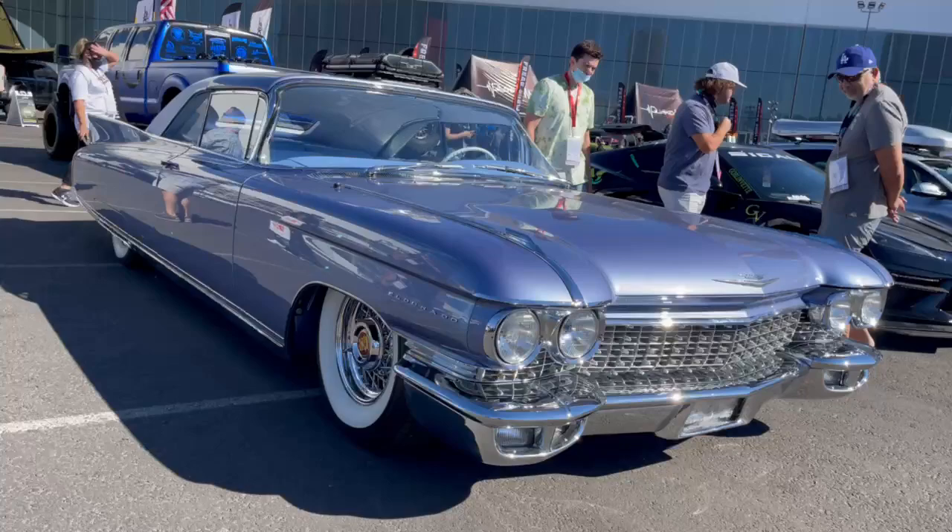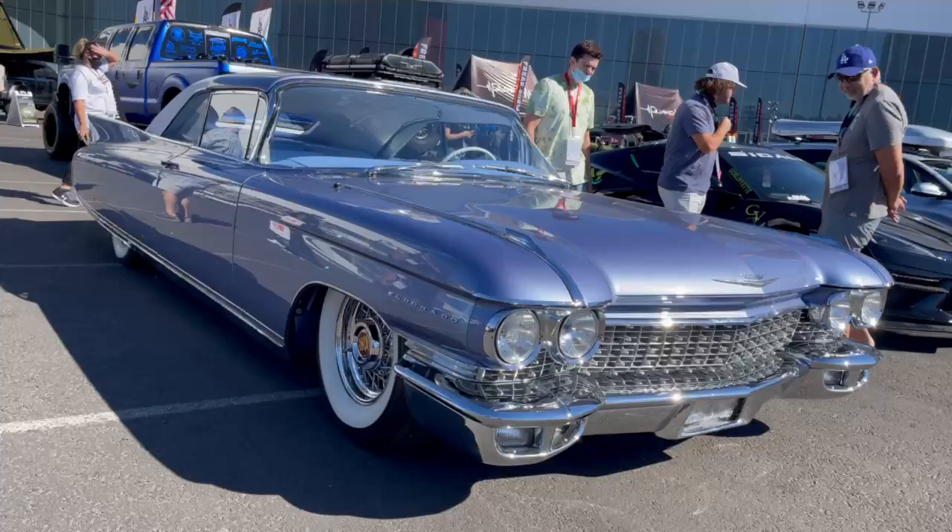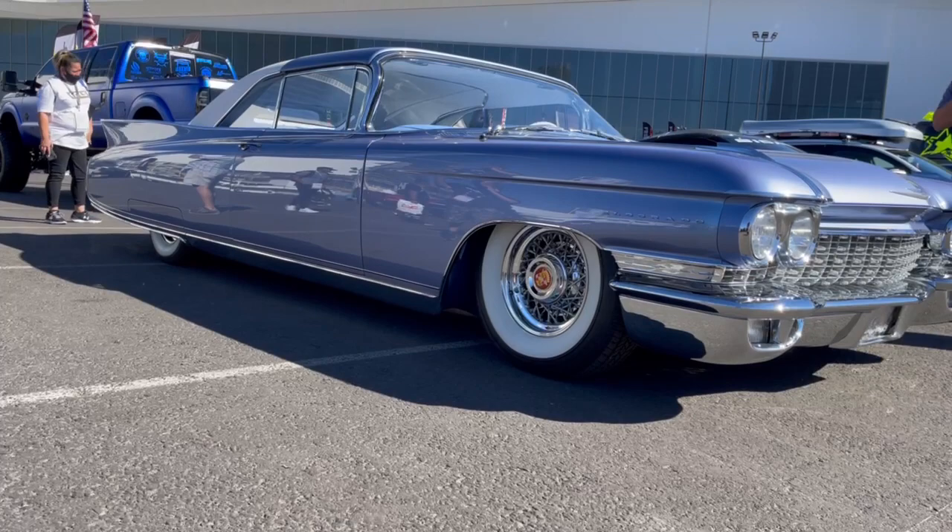I'm just gonna stop myself and say, this is the perfect car. This is the perfect car to share with you guys because it's just amazing. Simply amazing.